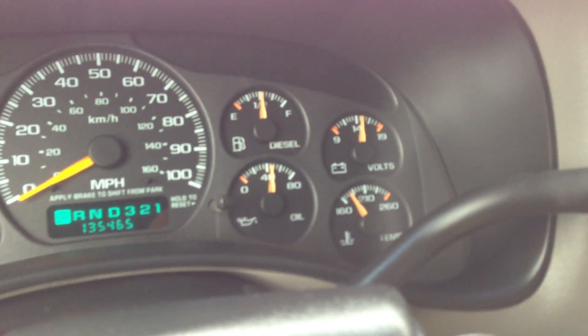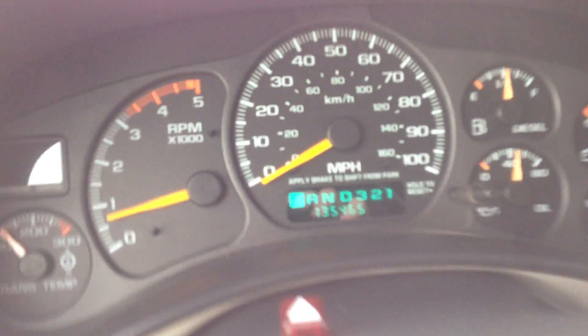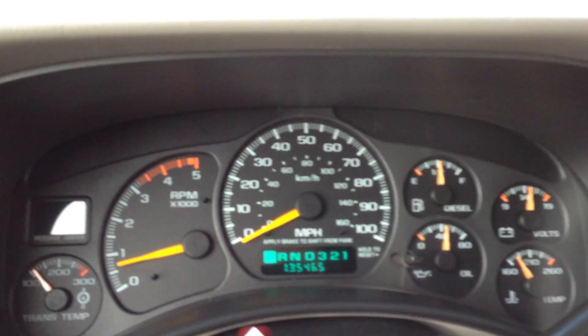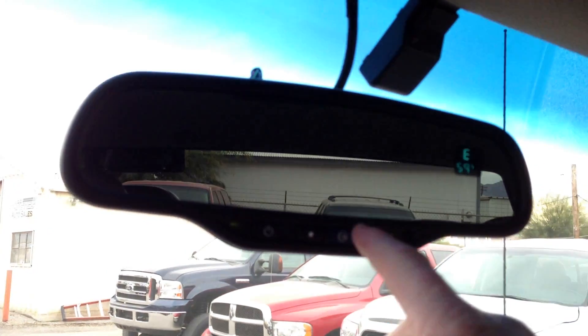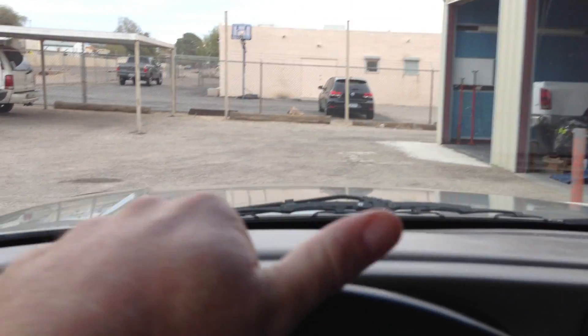We've got tow on and off. There's your miles — 134,465. The air is blowing cold — perfect. It has OnStar. Lights — that all works. This is a nice truck. I don't know why someone would even trade one of these in, unless you really have to have the money to buy your next vehicle. This would be a hell of a truck just to have sitting around — tow with or whatever.